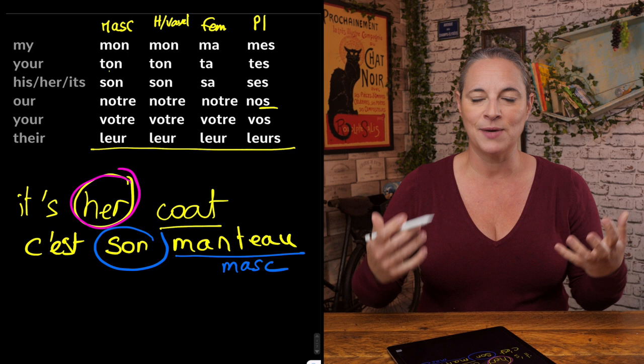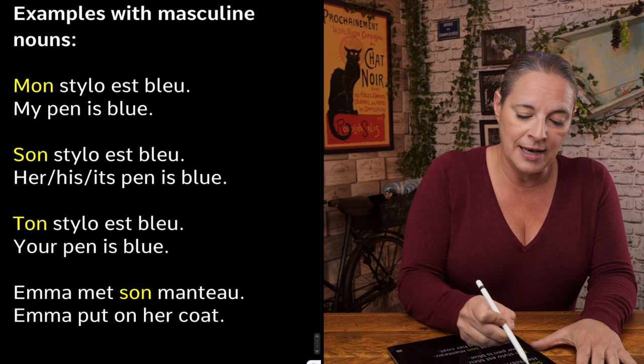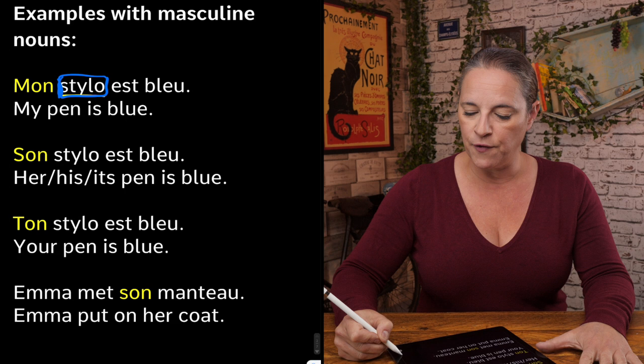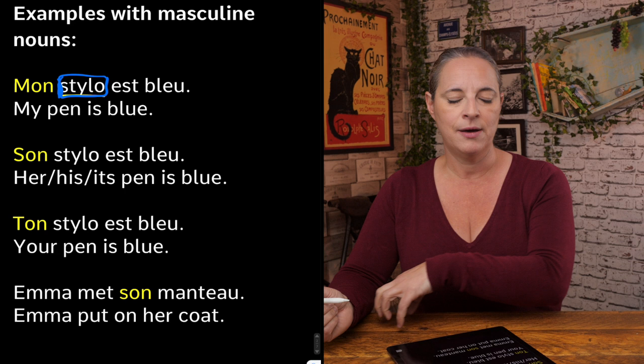Let's have a look at the example with masculine nouns. We want to say 'my pen is blue.' Knowing that 'pen' — 'stylo' — is masculine, if we follow the chart, it doesn't start with an H, it doesn't start with a vowel. So we need to go for 'mon'. Mon stylo est bleu — my pen is blue.